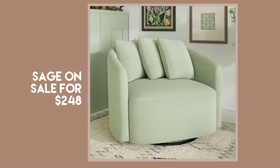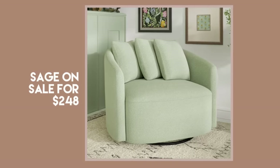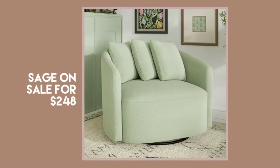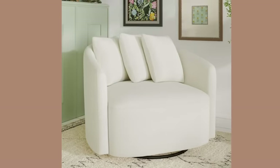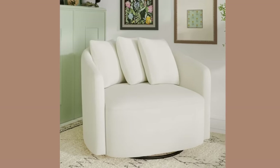Drew's Chair also comes in a sage green, which is on sale for $248 versus the $298 cream. This is a very popular chair in cream on TikTok and Instagram, so I probably am not the first person to have shown you it, but I definitely needed to include it in this video for Pottery Barn dupes.